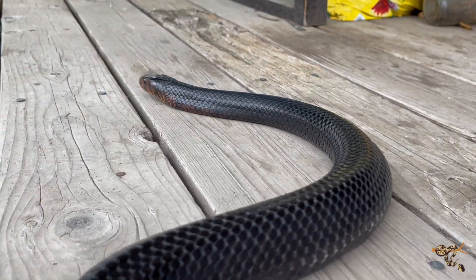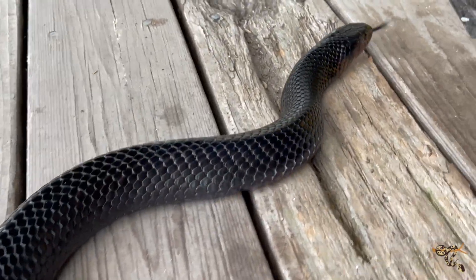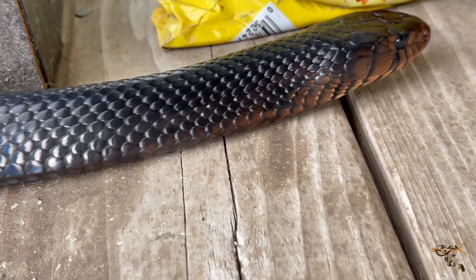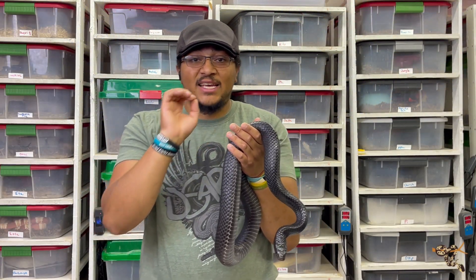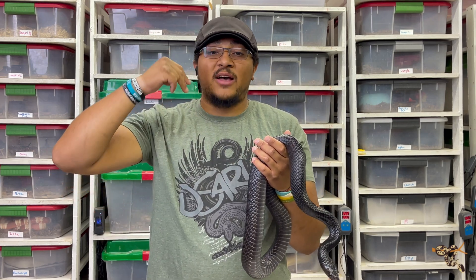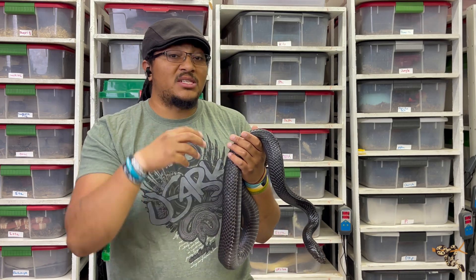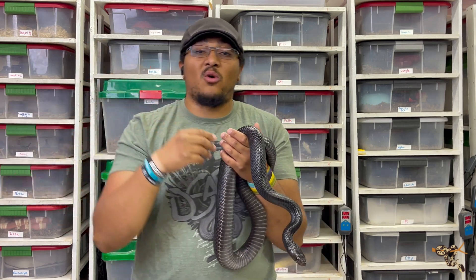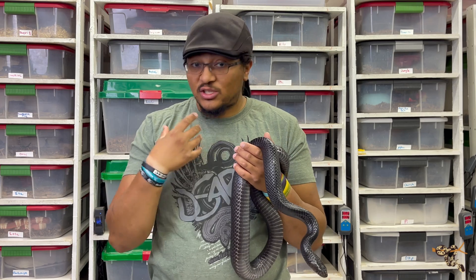These guys belong to the genus Drymarchon, which in Latin means 'lord of the forest.' They truly are lords of the forest — apex predators. We know king snakes get that name because they eat other snakes, but indigos eat everything king snakes do and more: mammals, birds, reptiles, baby tortoises, baby freshwater turtles, baby alligators, other indigos, and venomous snakes like eastern diamondbacks, pygmy rattlesnakes, and king snakes. The only real threats to them are large birds of prey, large mature alligators, bobcats, and people.